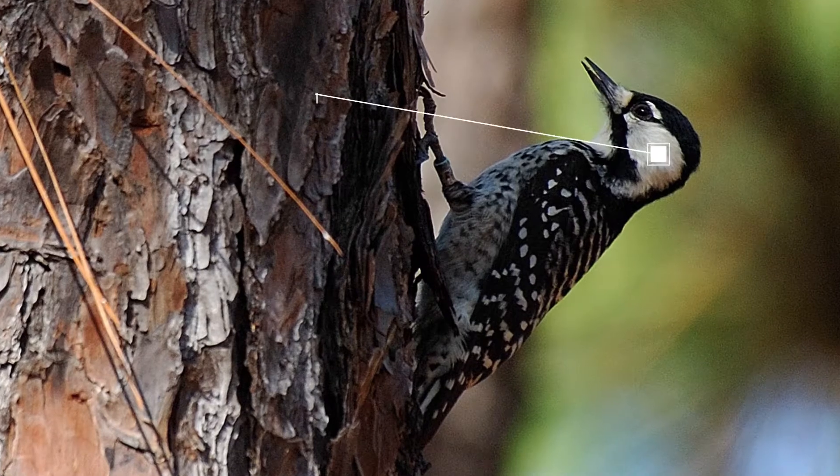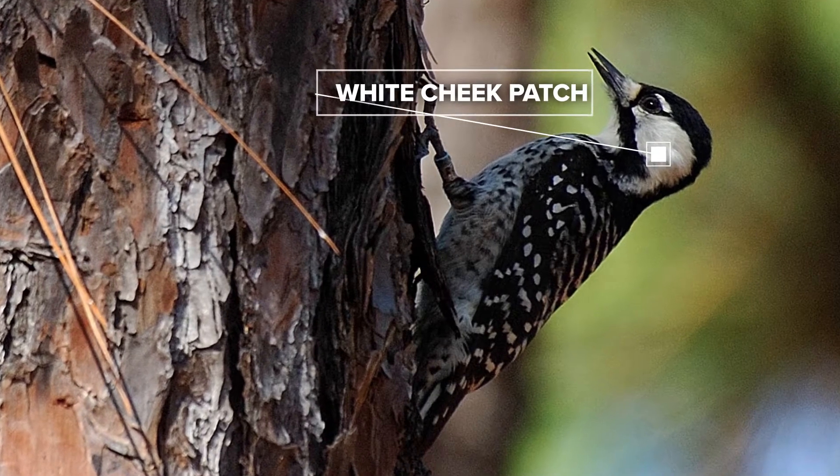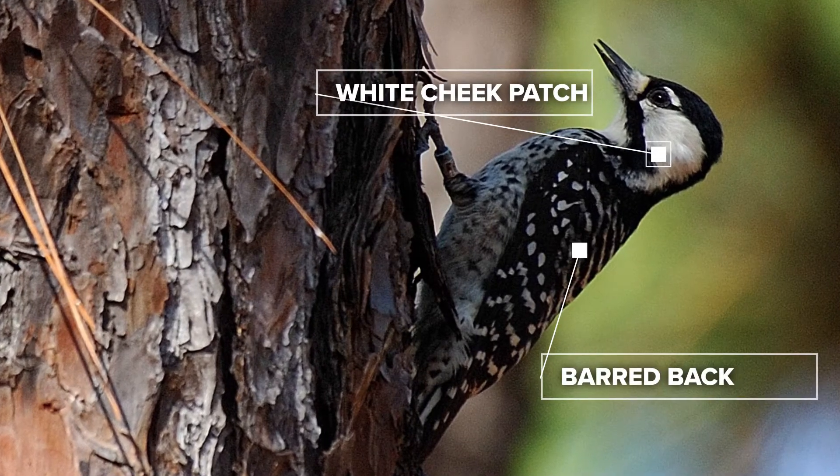A more distinguishing characteristic is the large white cheek patch and barred back. They also lack the white back patch of a downy or hairy woodpecker.